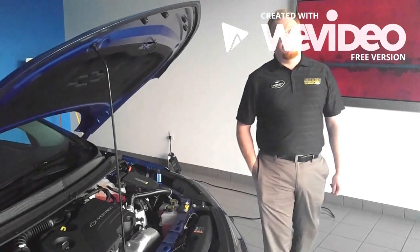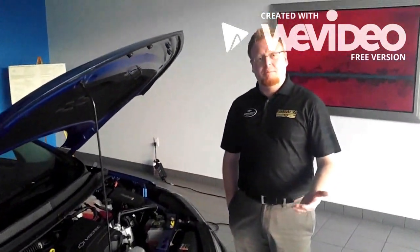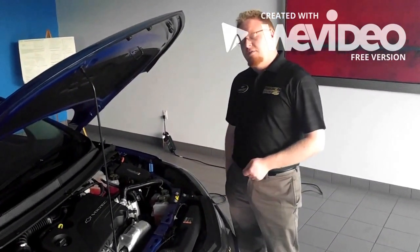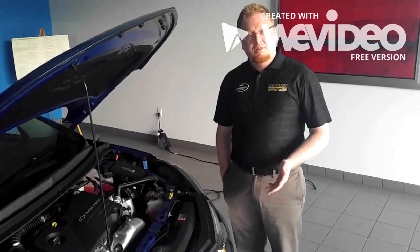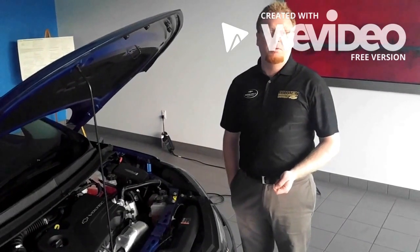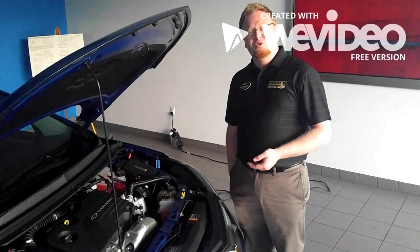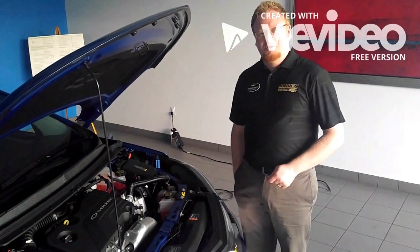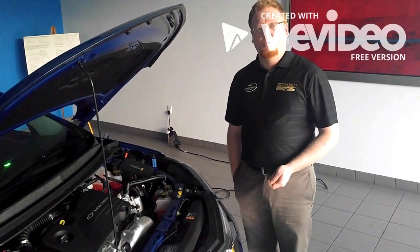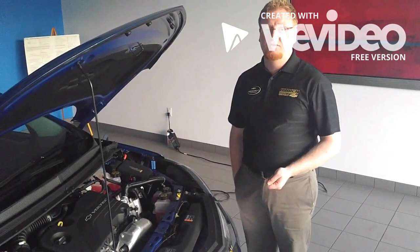The 2017 Volt has a new powertrain. It has a 1.5 liter generator that no longer requires premium fuel — we can now use regular gasoline. The range has been extended out to 53 miles on average; you can get a little more or less depending on how much electrical draw you place on the system. The same radiator that cools the engine also cools down the battery system. We provide you with an 8-year or 100,000-mile battery warranty on the vehicle, so you don't have to worry during your ownership period.